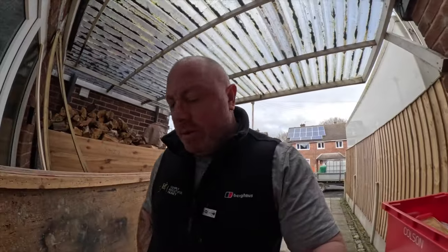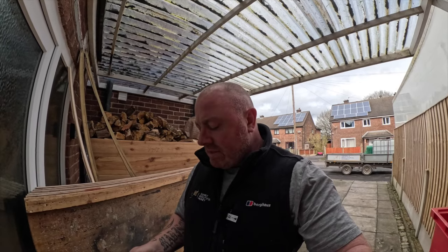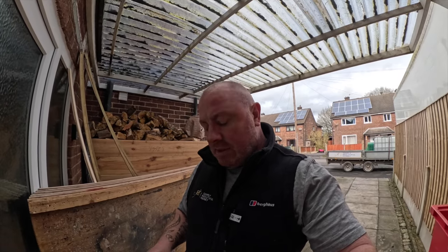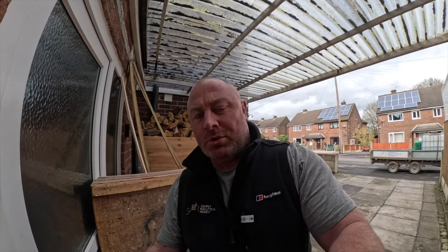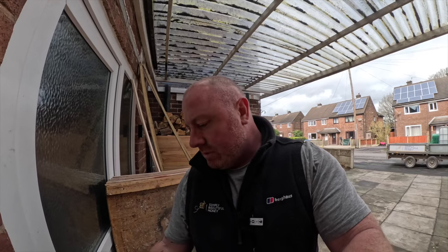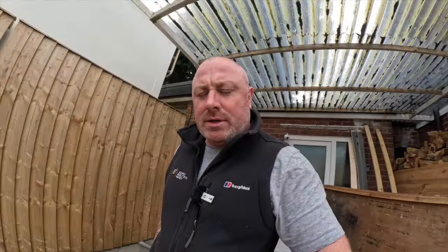Welcome back to another weekly video. If you haven't already, please like and subscribe. So it's been a bit of a strange week really — it's been Tuesday already. We took yesterday off as we took the twins out for their birthday, and tomorrow I have a hospital appointment, I'm in for a little operation — nothing serious thankfully. That's two days lost this week.